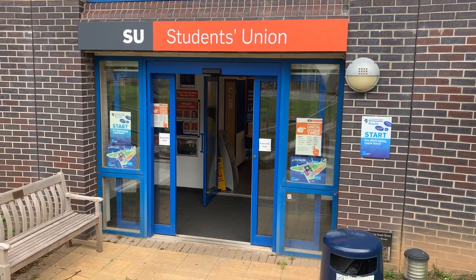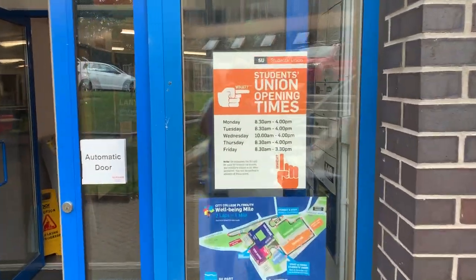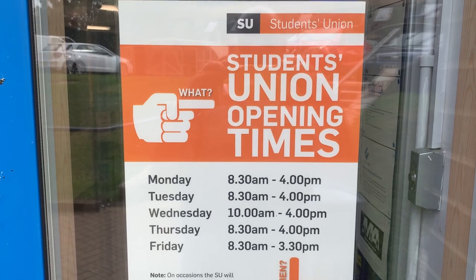This is the Students' Union, open daily, Monday to Friday.